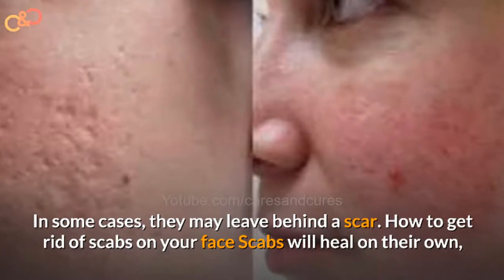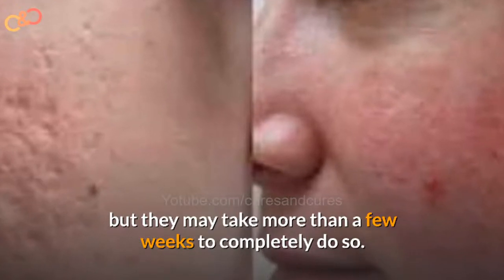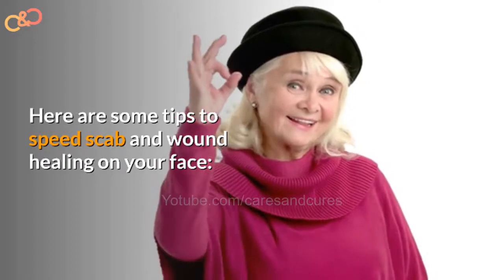How to get rid of scabs on your face? Scabs will heal on their own, but they may take more than a few weeks to do so. Here are some tips to speed up scab and wound healing on your face.